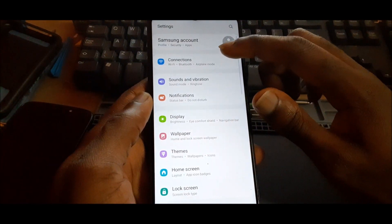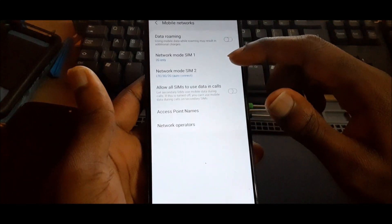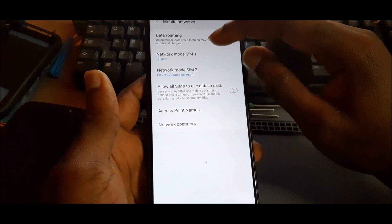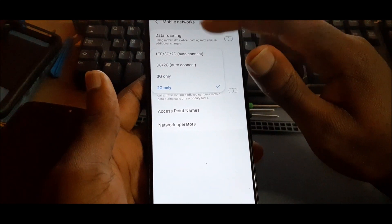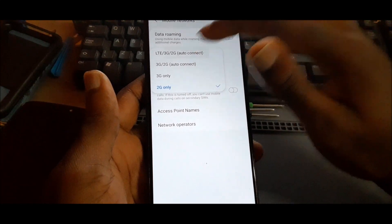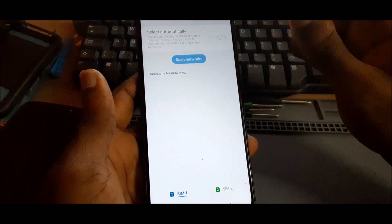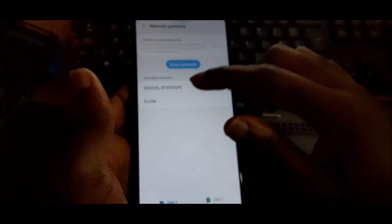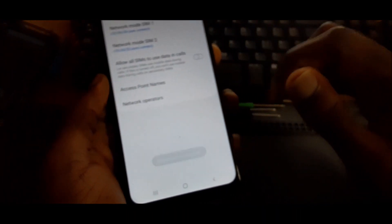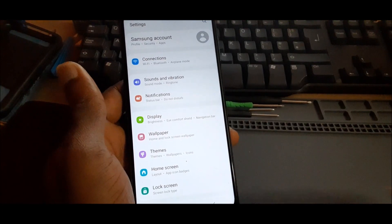Head over to Settings, then go to Connections, then go to Mobile Networks. This is a dual SIM, so you need to select your network mode. We are currently using LTE, so we need to put this on LTE, then search for network. As you can see, it found the network and we are going to register on the network. It registered perfectly and the problem is fixed.